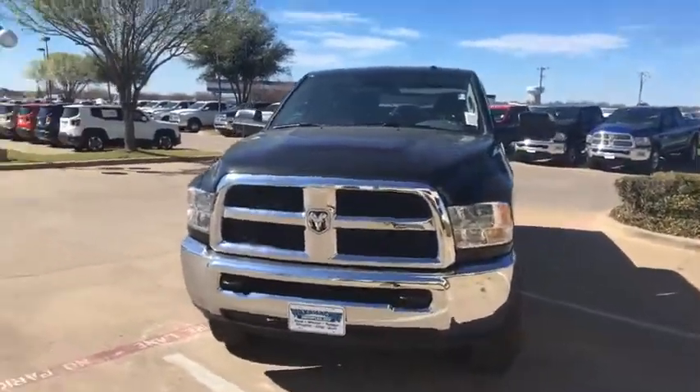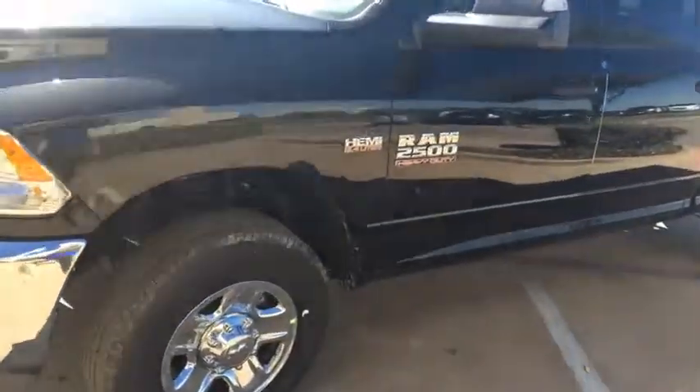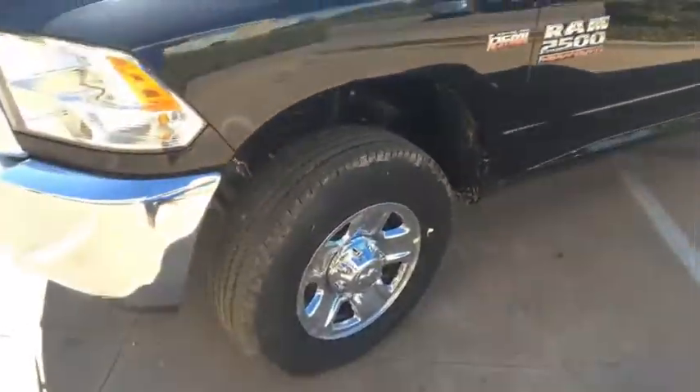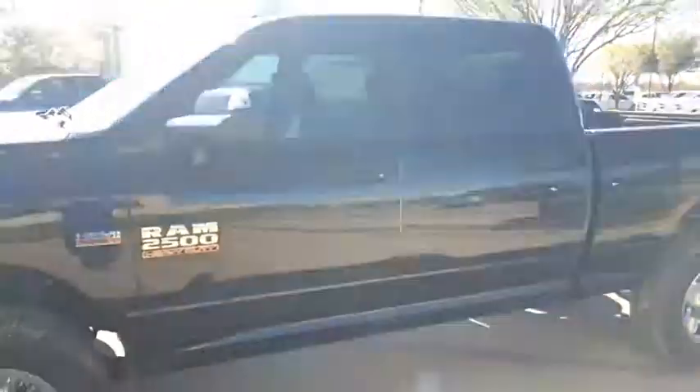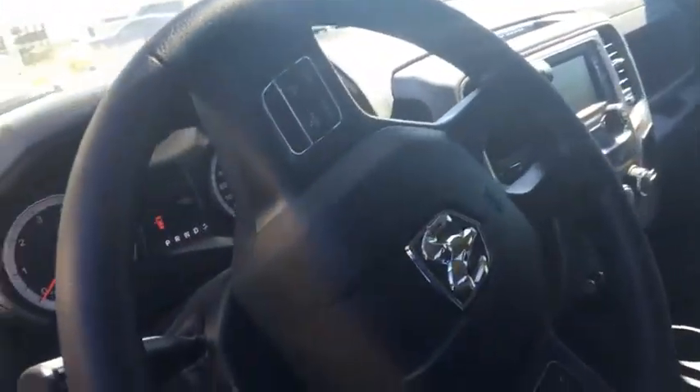Hey guys, Nick Allison here at Waxahachie Dodge. I've got a 2016 Ram 2500 Hemi, four-wheel drive, Tradesman edition crew cab. You've got Bluetooth voice recognition right there on the steering wheel.